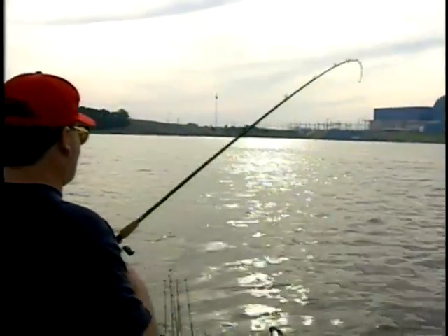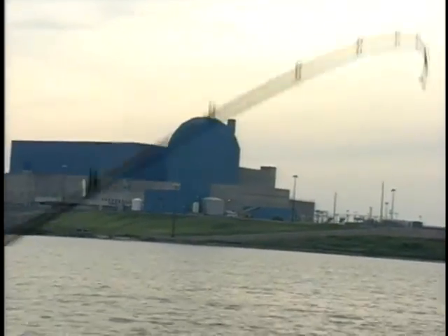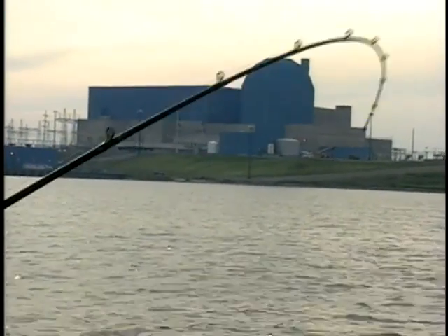All kinds of species feed on this. We've caught crappies off of these baffle dykes. We've caught walleyes — in fact the other day I just had a big walleye off of here. Hybrid white bass, white bass. Just tons of fish relate to these types of structures.